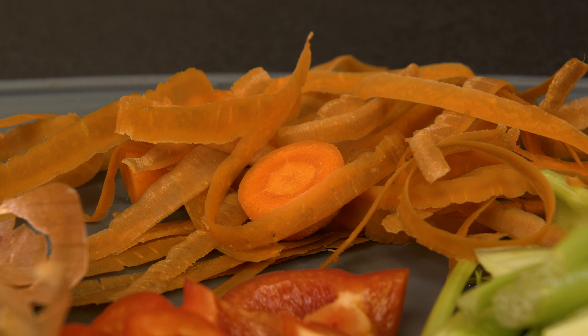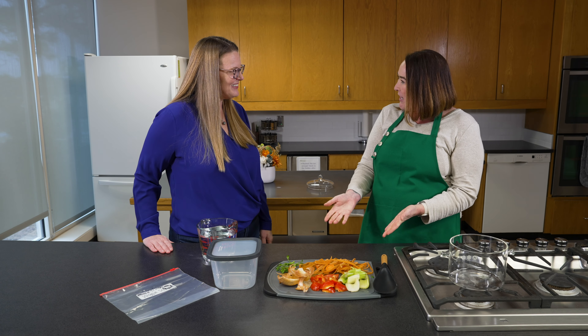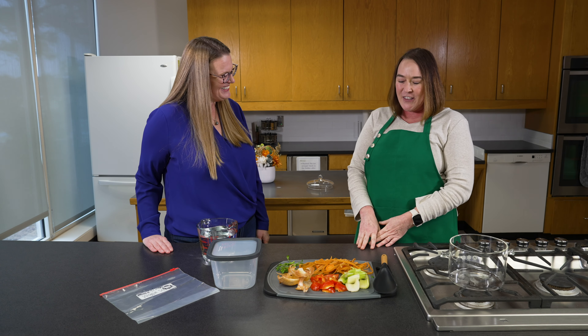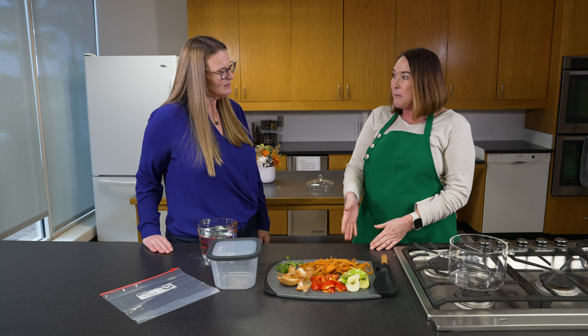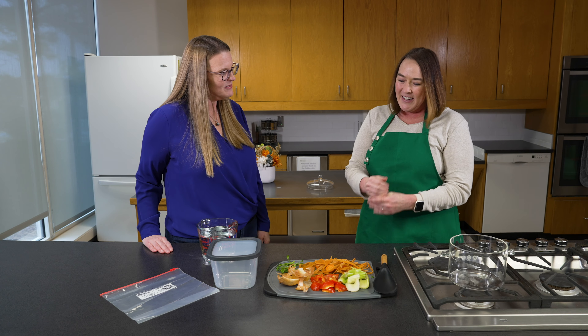This would go to my compost pile, honestly. Putting it in a compost pile is better than putting it in the trash can, but you can keep those scraps and make your broth with them. It'll save you a little bit of money.